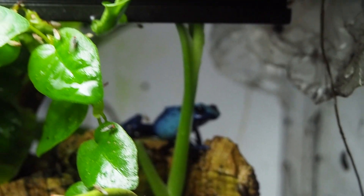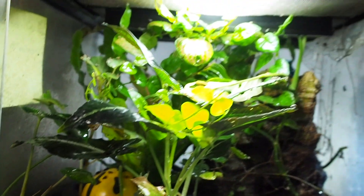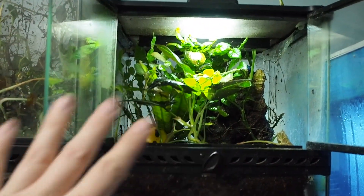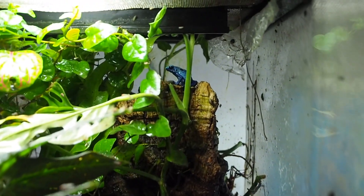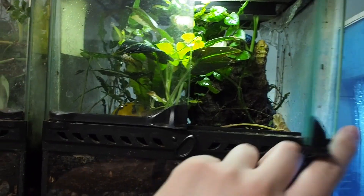The last dart frog business to cover are the Dendrobates tinctorius azureus. These guys are growing like weeds — they're doing really well. I'm not going to spend too much time on them, but they're getting quite big and a lot more bold. They're still in a 12x12x12 ExoTerra. If there's anybody in Calgary, Alberta watching this, hit me up — I'm not going to ship these, but I'd love to sell some nice Dendrobates tinctorius azureus locally.